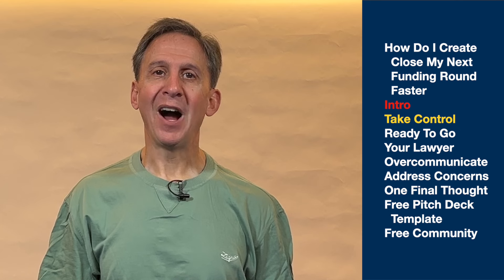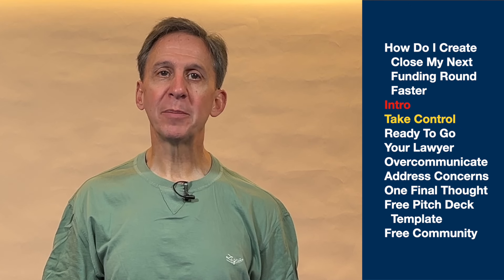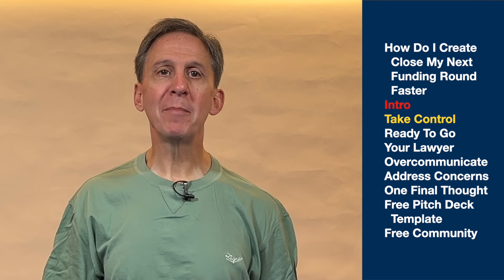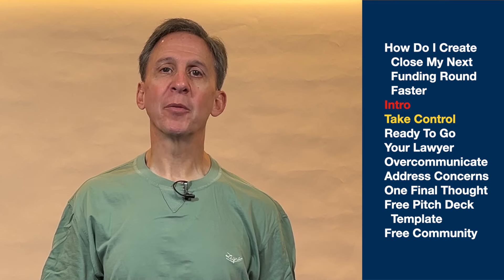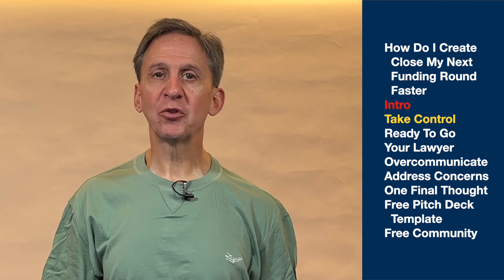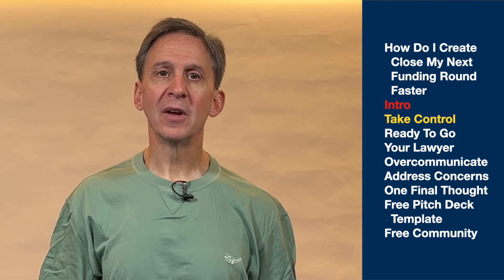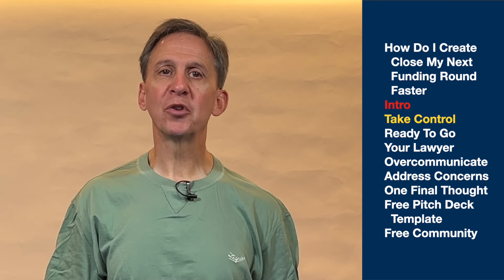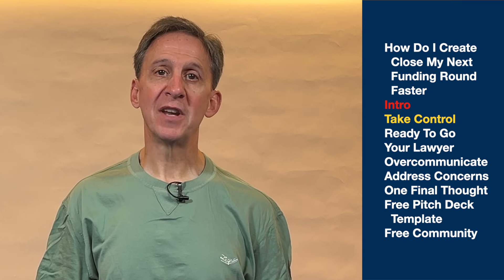Number one: take control of the process. I was ecstatic when we got a term sheet. One of the first people I called was Dave, my mentor and advisor. Dave said you have to drive the process to close. I was surprised, so I asked him, won't the investors do that? Then Dave said the most important thing of all: you're the only one that will have a sense of urgency.